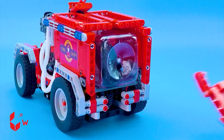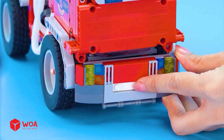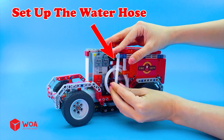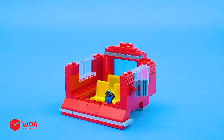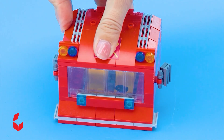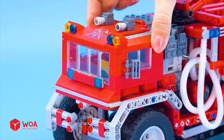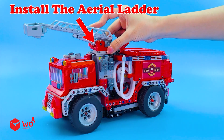Step 2: Build the fire truck shell! Install the rear door! Set up the water hose! Step 3: Build the fire truck... Install the aerial ladder!